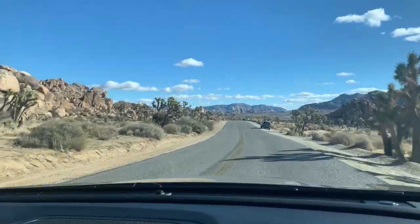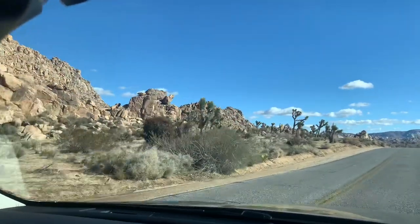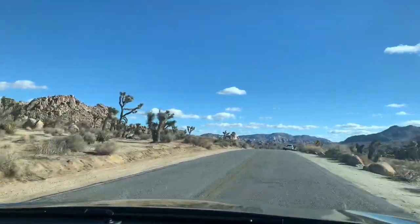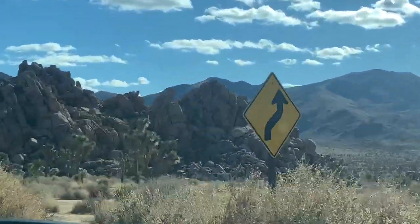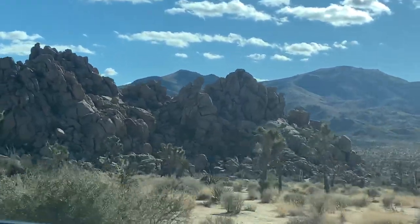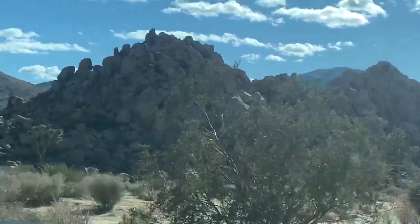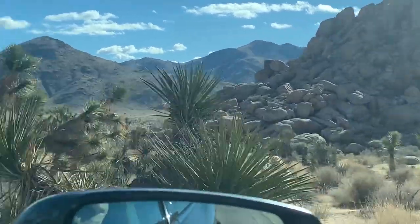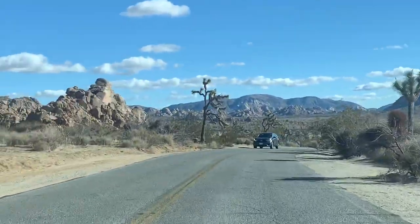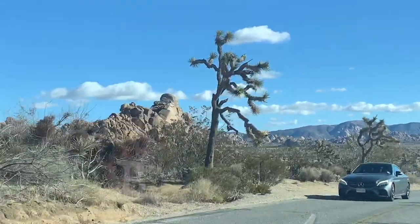We're not quite up to where they have Heart Rock and Skull Rock and all those places, but I think this is ever so pretty. I love the way it all looks like a Giant's Rock Garden. And I'm trying to find the Joshua Tree that was on the U2 Joshua Tree album cover — that exact tree — which makes it really fun. Lots of things to do on the trip out here today, making it a very fulfilling day trip.